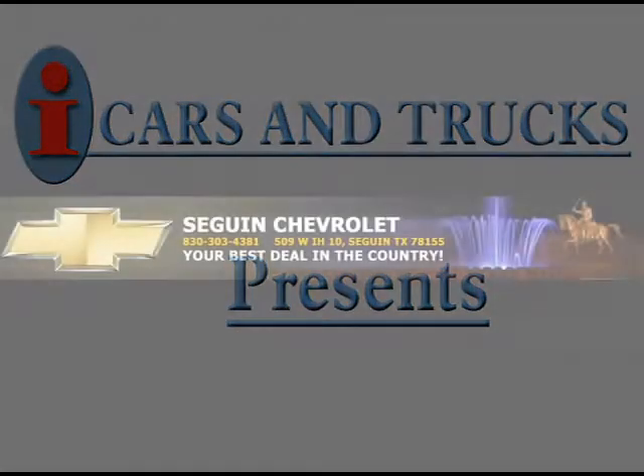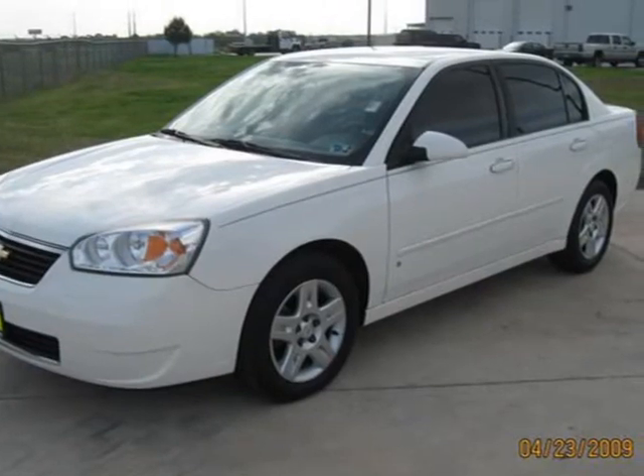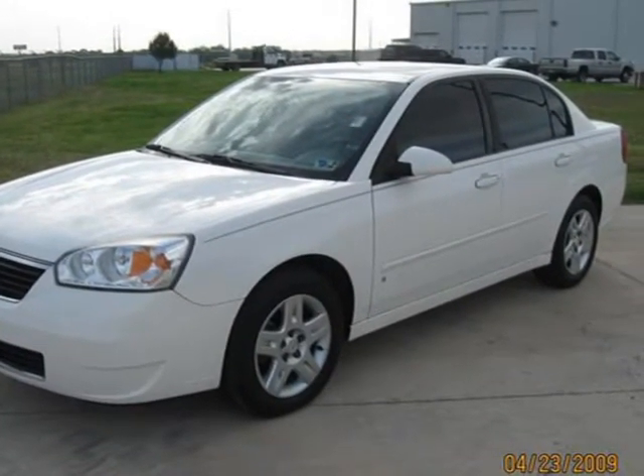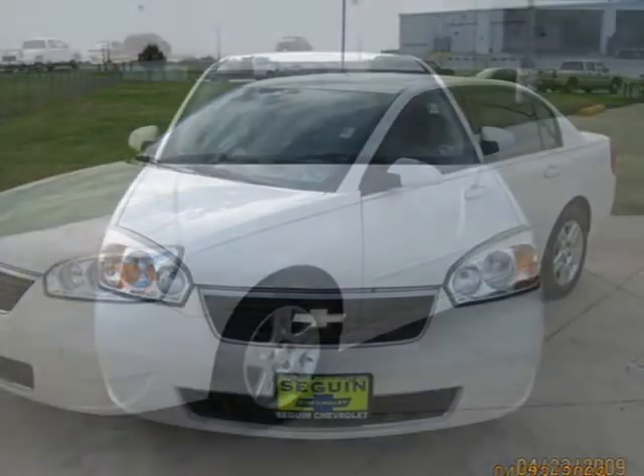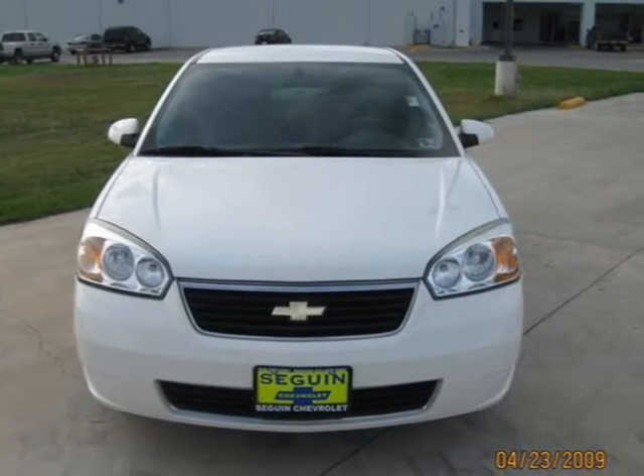This 2007 Chevrolet Malibu is being offered by Segin Chevrolet at the low price of $31,429. If you're looking for a beautiful, loaded Malibu LT, then this baby is for you.